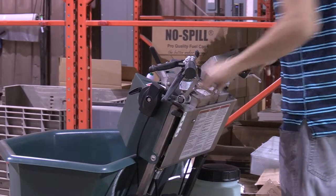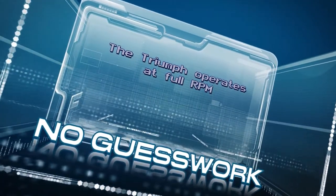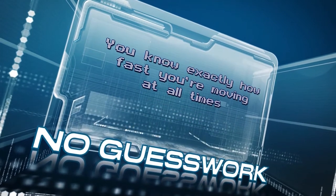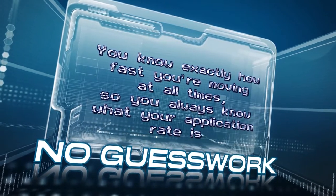Just shift into reverse, low, or high and floor it. The Triumph operates at full RPM and has two precise working speeds to eliminate the guesswork. You know exactly how fast you're moving at all times, so you always know what your application rate is.